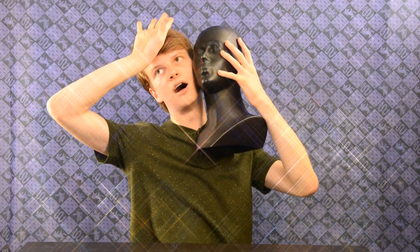Are you a diva? A rockstar? The president of a country? Or, you know, just a normal human being? Then I have got the thing for you!